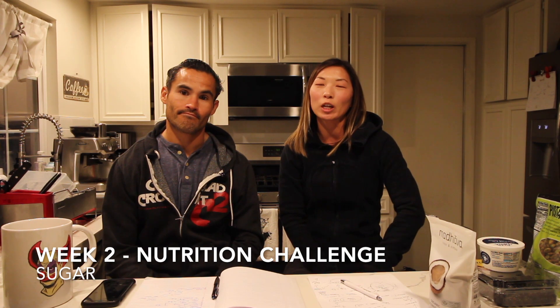Hey everyone, it's Lindsay and Rick and we're here to talk to you about week two of our nutrition challenge. But first let's do a quick recap of week one. In week one we asked you to weigh and measure your food, log it, and read your food labels — both the nutrition facts and the ingredients.